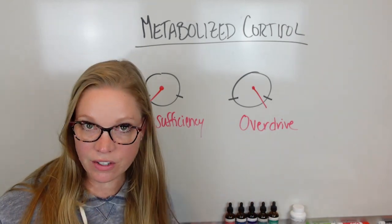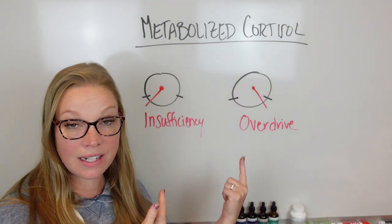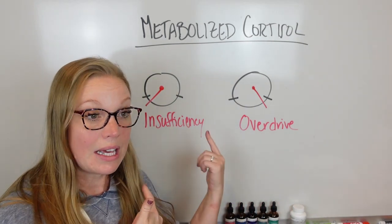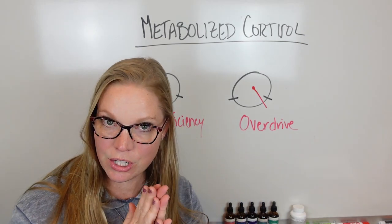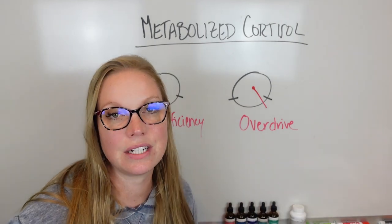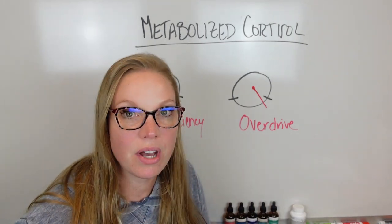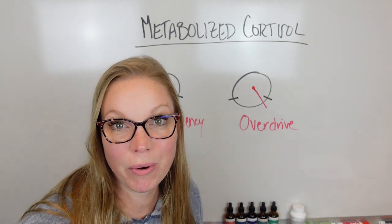Overdrive is exhausting, just in a different way. Everything here is bio-individual — that's what we look at when we go through your DUTCH test. If one of these sounds more like you and you want to make sure, click the link below this video to get a DUTCH test sent right to you. We'll go over it together, talk about what we're seeing, and develop the right plan for you moving forward.